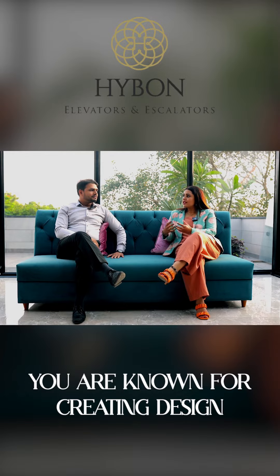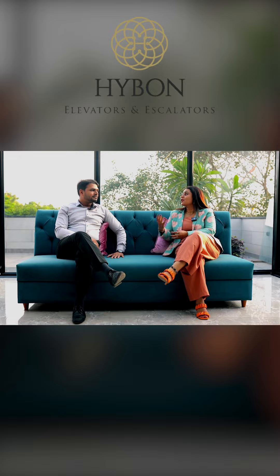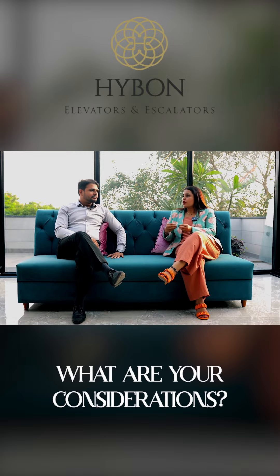You are known for creating designs that are tailored according to your clients. So when you work on any project, first of all, what is your design approach? What are your considerations?